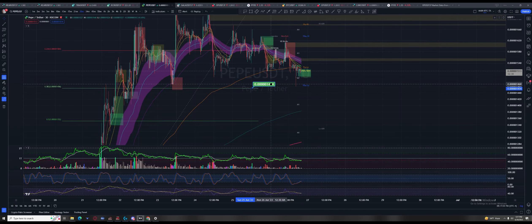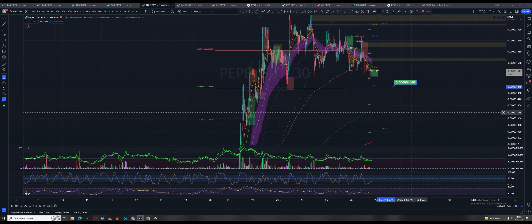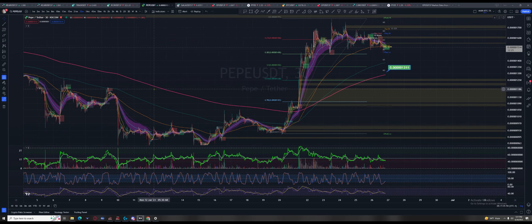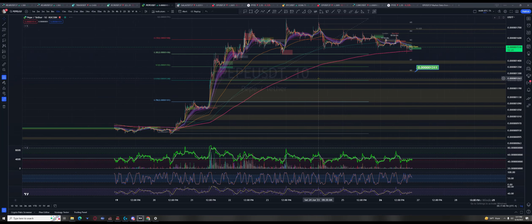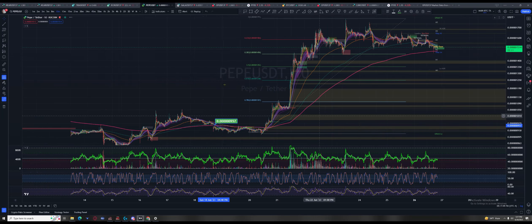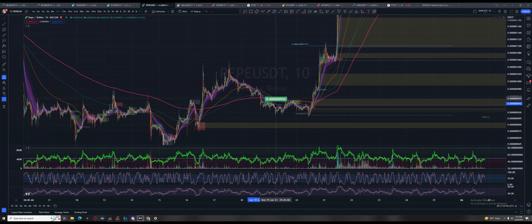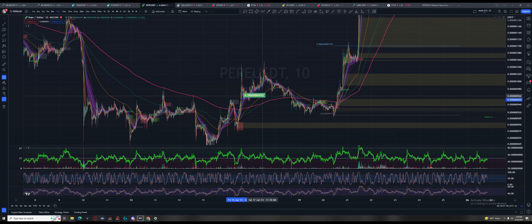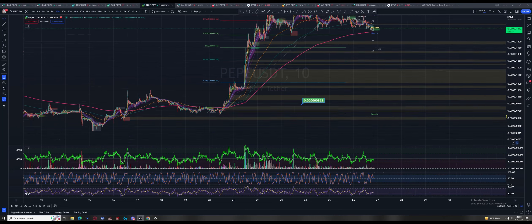I'd expect price to come into the 38.2% for a longer stint and even more so touch and ping off this 800 EMA and start interacting with it — it's new. On the 10-minute you get a better look; it's respecting it more. You can see the type of action: it used the 10, knifed right through it, broke it. This move was just to get you out so the market maker could accumulate, get it below the 800, get people to give up their position. Ten-minute 800 on Pepe looks really good — we're sitting right at it.